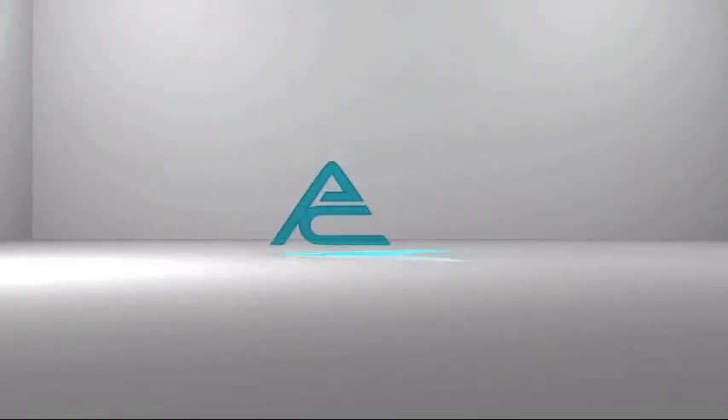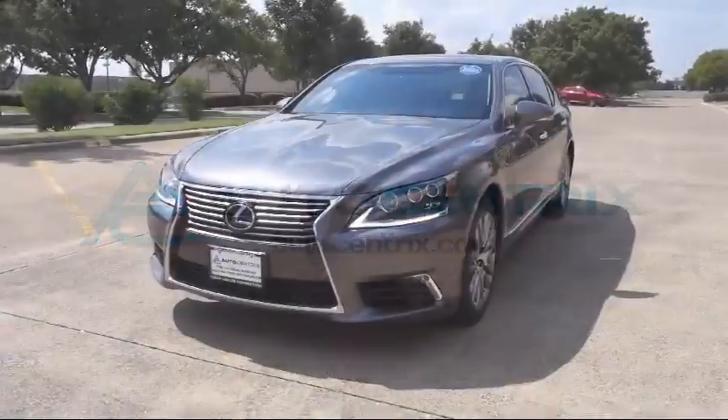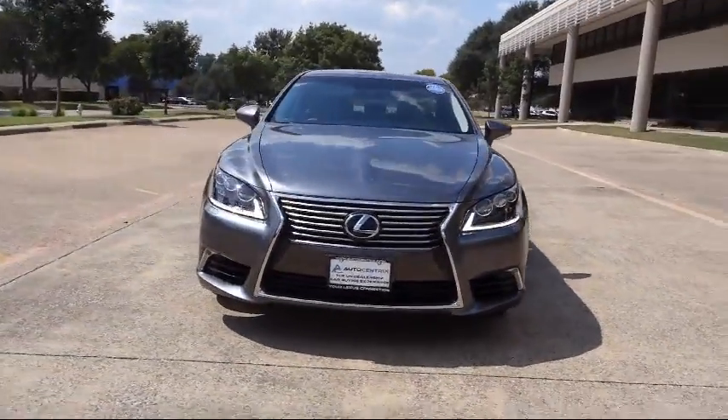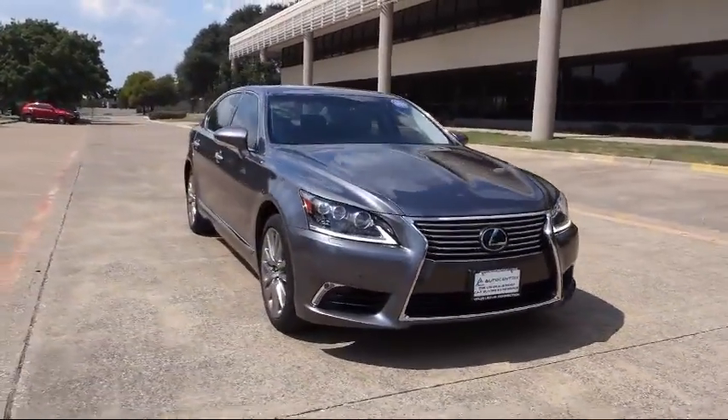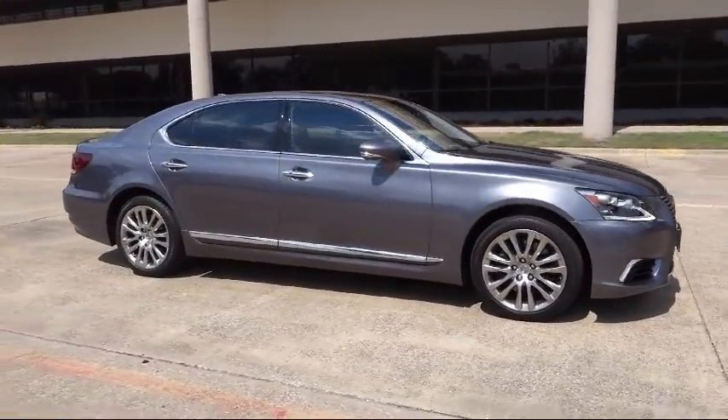Welcome to AutoCentrix, a premier dealer serving the greater Dallas area. Here's a look at one of our quality pre-owned vehicles that comes equipped with steering wheel controls, electronic stability control, and all-wheel drive.